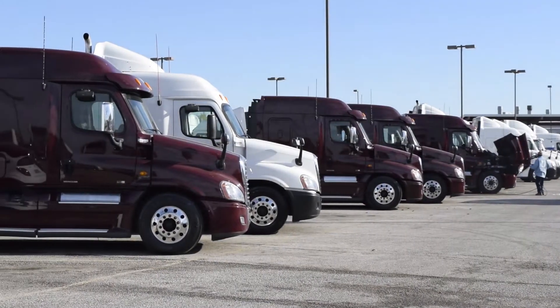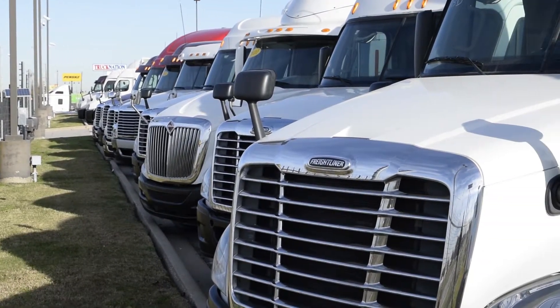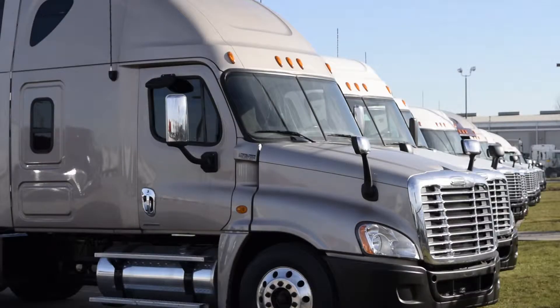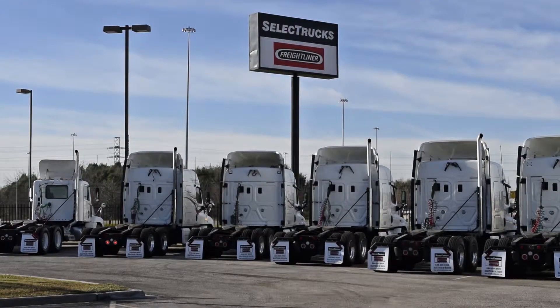Our trucks go through a rigorous inspection where repairs are completed by factory-trained technicians. They are also professionally detailed inside and out. Used truck warranties are available for up to three years. These trucks have 300,000 to 400,000 miles, and we have over 400 used trucks in inventory.